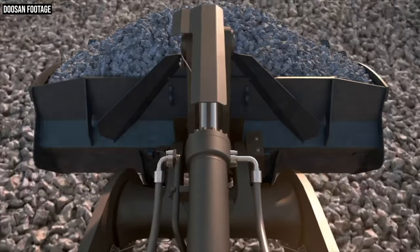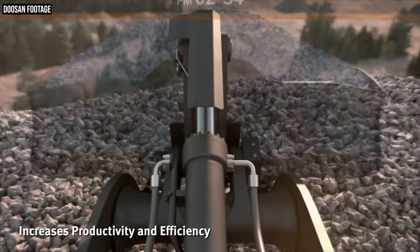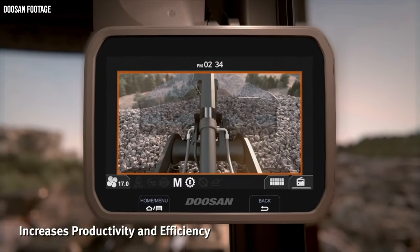Doosan says this transparent bucket was not specifically requested by customers — nobody was saying the bucket is a huge problem and they need to see through it. Instead, Doosan executives and engineers basically identified that this camera-stitching technology was possible and they were looking for something to implement it into. The visibility concerns that Doosan hears year in and year out from customers — wanting improved machine visibility — felt like the perfect space to implement this technology and achieve an industry-first innovation.